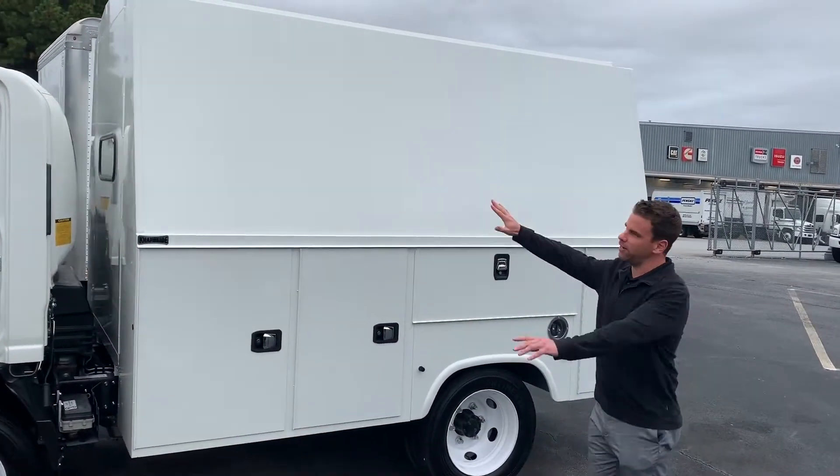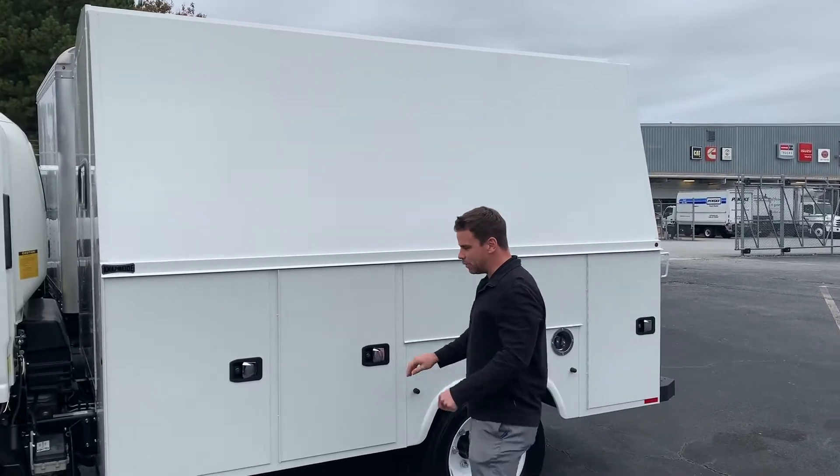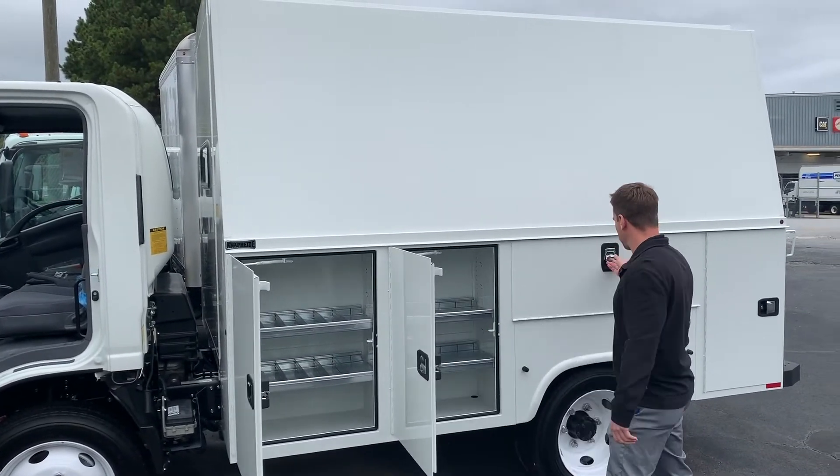Look on the side here — nice space up top. Put your company logo and people will see you coming. It's got plenty of storage space on the sides for your equipment.